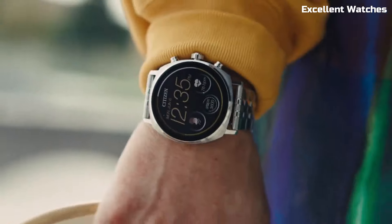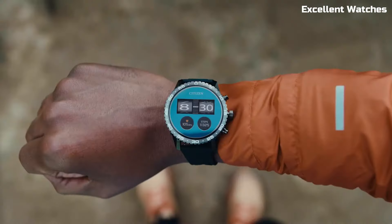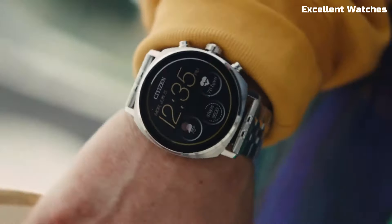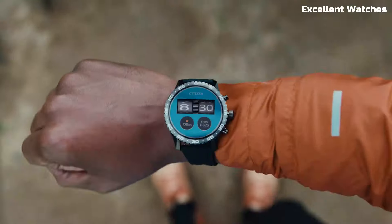Number 5: Citizen CZ Smart Gen 2. The Citizen CZ Smart Gen 2 is a fusion of traditional watchmaking craftsmanship and modern smart technology. It combines the classic aesthetics of a Citizen watch with the intelligence of a smartwatch.